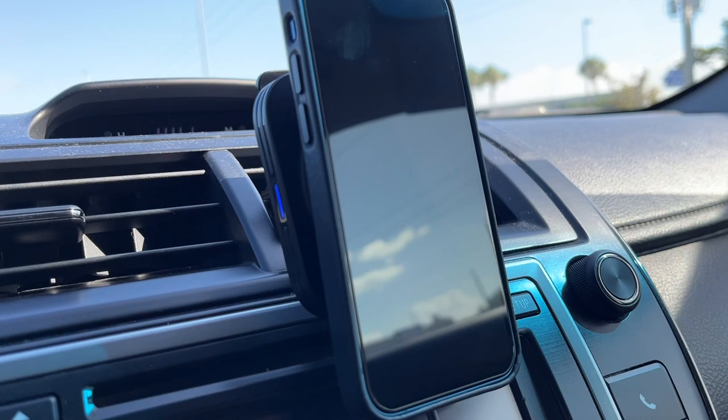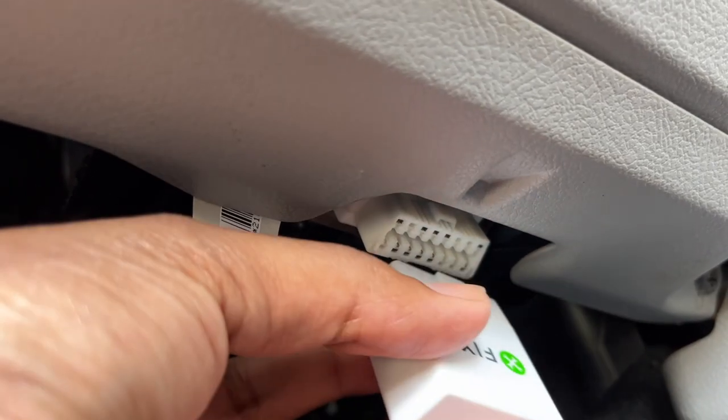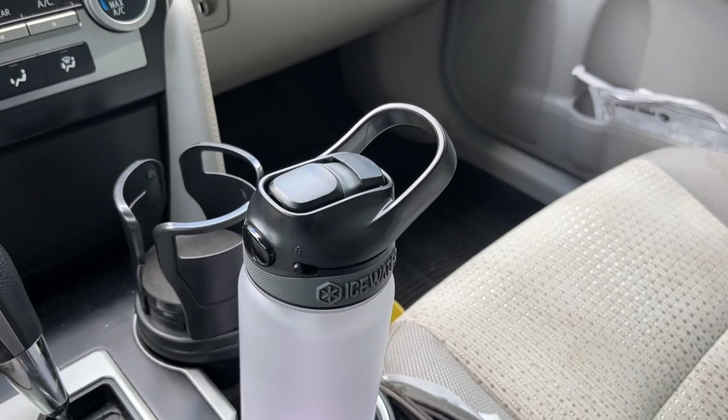With summer coming up, I wanted to take a quick minute to go over some of my favorite road trip tech accessories. These are just everyday tech items for the car that really help make road trips — and maybe your daily commute — more accessible. So without further ado, let's get into it and let's talk tech.